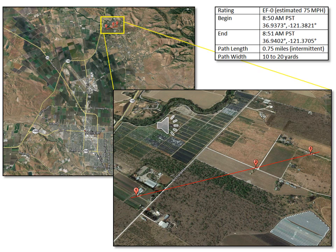The tornado lasted just a minute or two and caused spotty damage along a three-quarter mile length with a path width of 10 to 20 yards that crossed Orchard Road as it moved to the northeast.